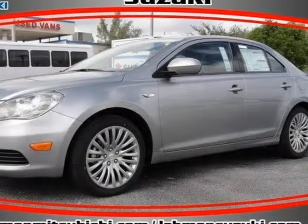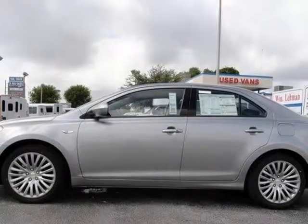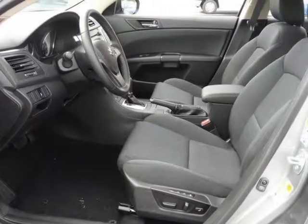This 2012 Suzuki Kizashi is brought to you by Lehman Toyota Depot. Visit us at lehmandepot.v12soft.com.